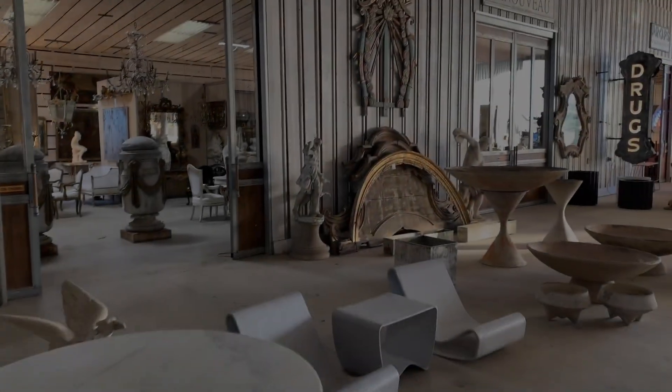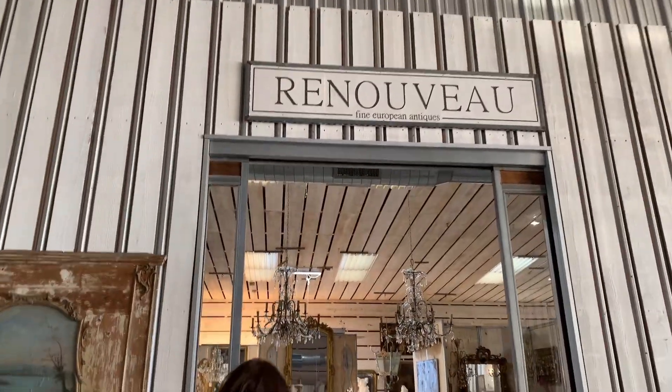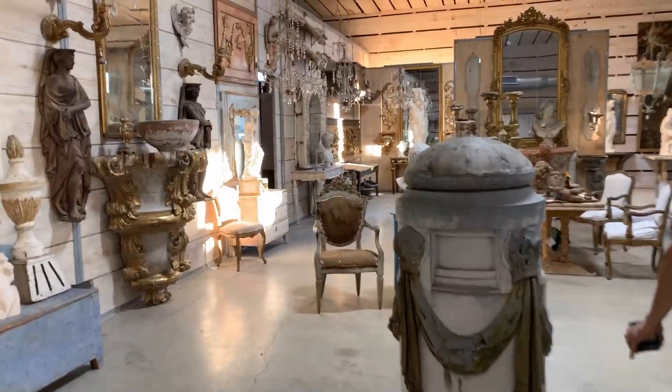Here we are at Market Hill now. As you can see, these are some huge metal buildings. For some reason it kind of reminds me of the antiques fair in Parma, Italy, even though it looks totally different. So let's go see what we can find. We are going to go into Renuvo Fine European Antiques.